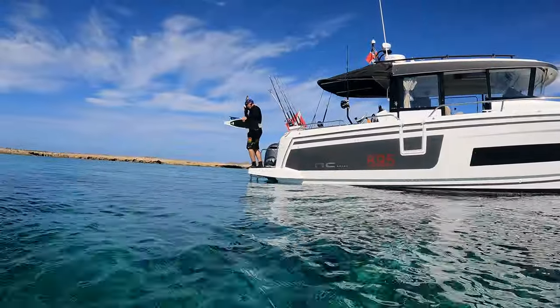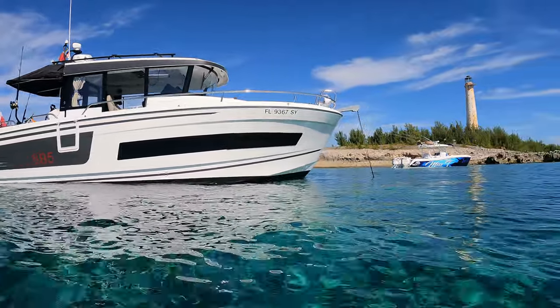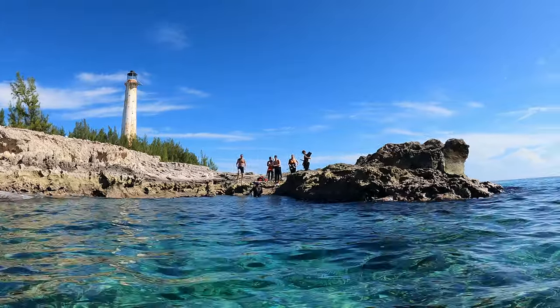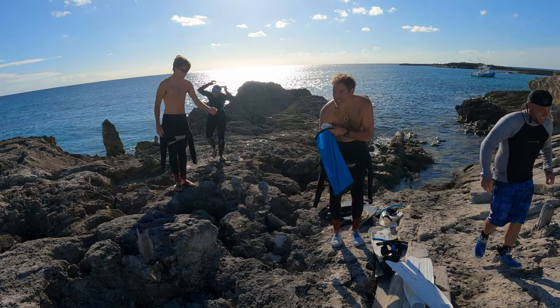Upon reaching the abandoned island, we anchored a few hundred yards away and jumped in the water to swim our way to the island towards a shallow area. The cay itself is essentially one giant coral head. The rugged terrain is razor sharp, making it challenging to get on the island and explore.